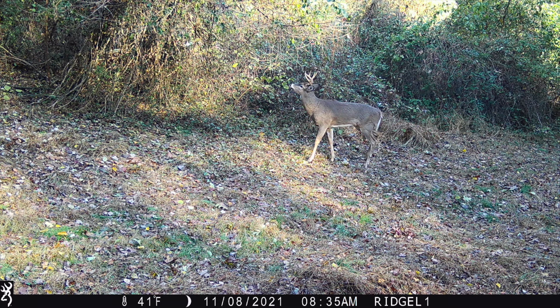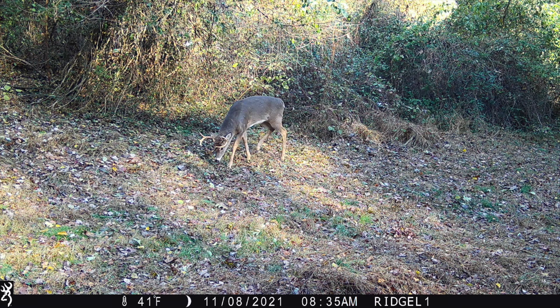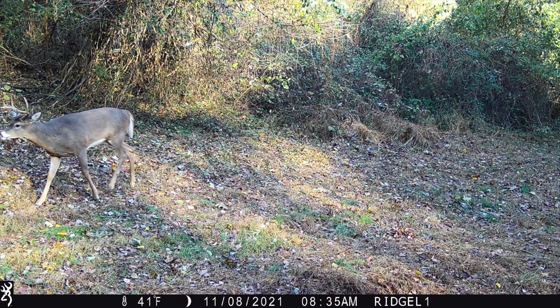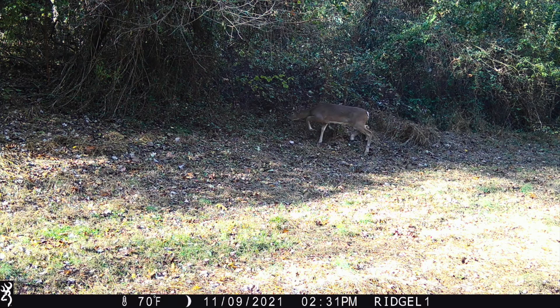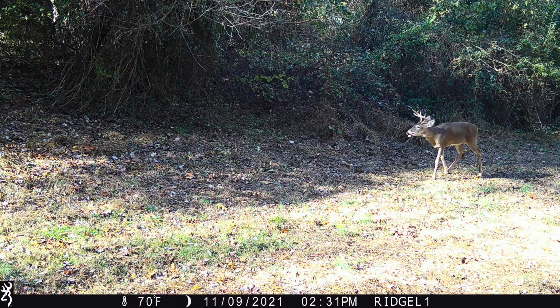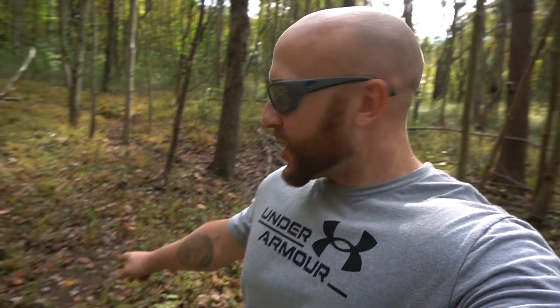Look for those intersecting trails and corridors. Notice another flat part of the property in between the ridges - they're using it. I'd rather put the camera on fresh sign than older stuff, even though historic sign can still be good. We'll see what we get - if we don't get anything we'll move it, no big deal. It was a little odd seeing this scrape here with no licking branch overhead, but it makes sense given the layout of the property and these intersecting trails.